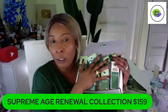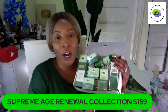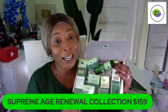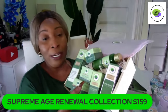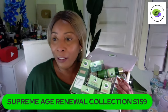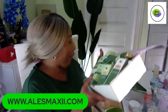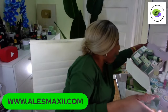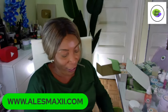Absolutely nobody refuses skincare products. Most people really appreciate them, and some people want to start a skincare routine but don't know where to begin. You give them a set and they take off. This is our Supreme Age Renewal — you can find all our products on our website, alexmaxi.com, ChiChi Beauty skincare products.